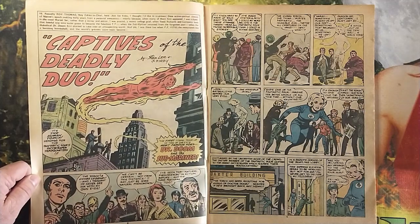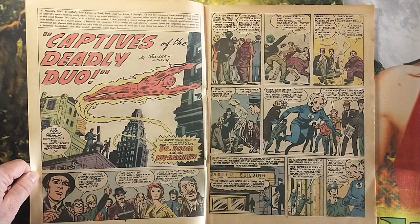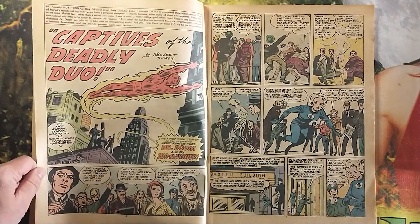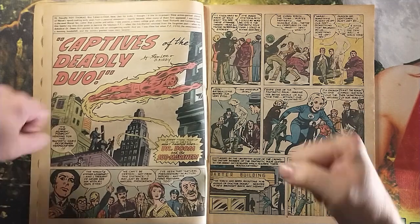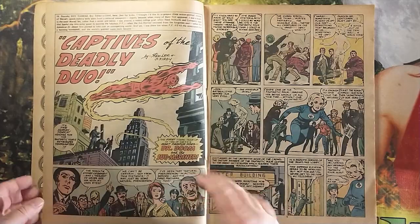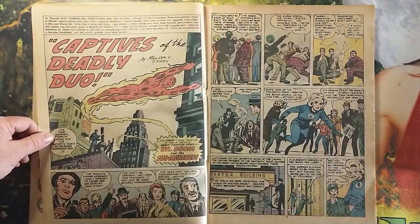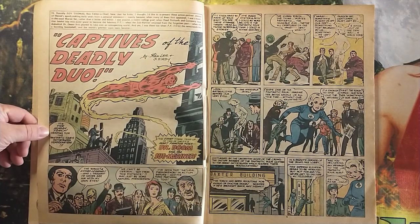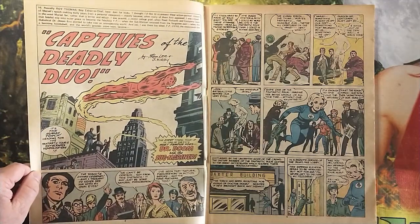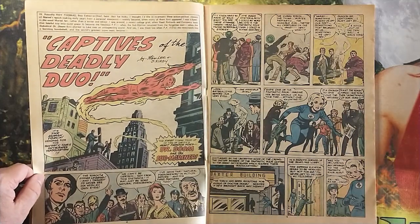At the time I'd seen the Fantastic Four cartoon on TV, and some of their guest appearances on other cartoons. The Thing had his own cartoon for a while in the late 70s — 'Thing ring, do your thing.' That was kind of weird because he was different than the Thing on the actual Fantastic Four cartoon. That original cartoon from the 60s was actually a pretty faithful adaptation, because they just took Jack Kirby's works and put them on TV.